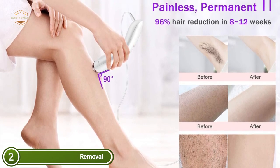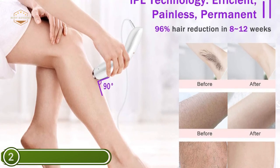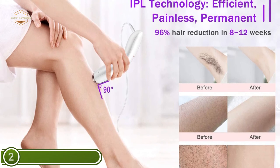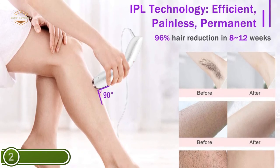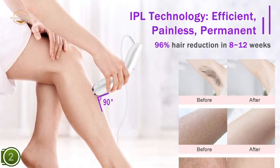According to research and tests, 75% of hair develops slowly and decreases after four weeks of laser hair removal. Hair loss occurred after six weeks of use. Regular use helps keep unwanted hair from getting to the skin's surface.